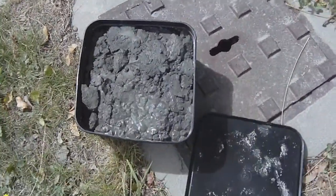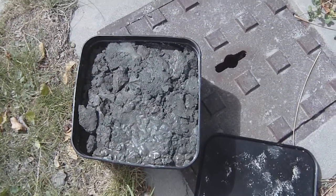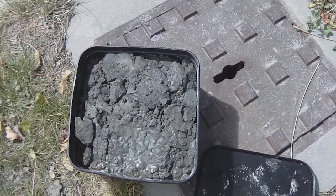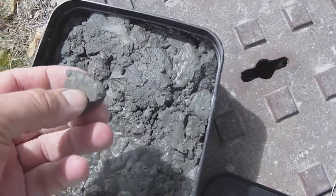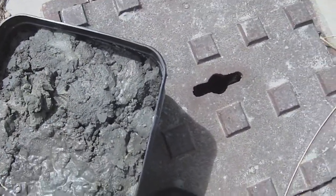The video I posted the other day showed this sand that's been watered out of the ground with the liquefaction process. You can see it's quite heavy and dark — almost solid, but obviously saturated with water.